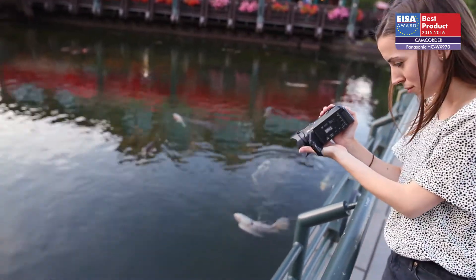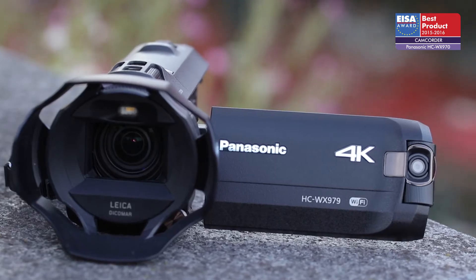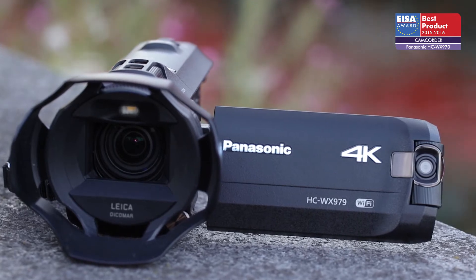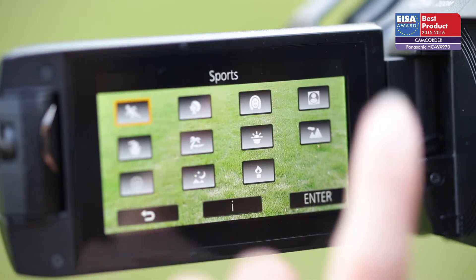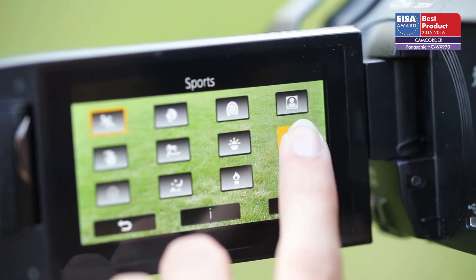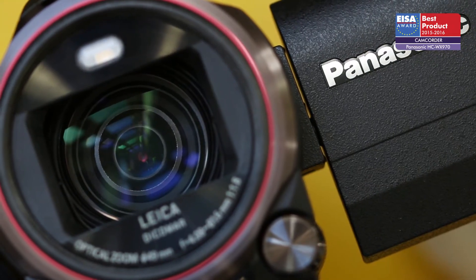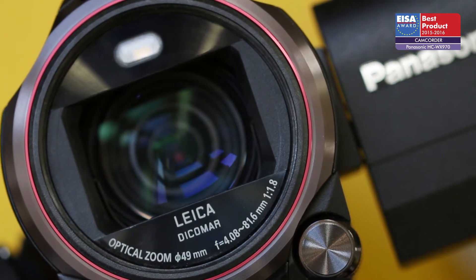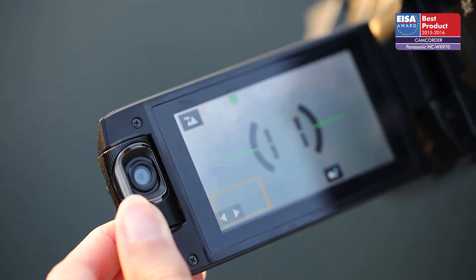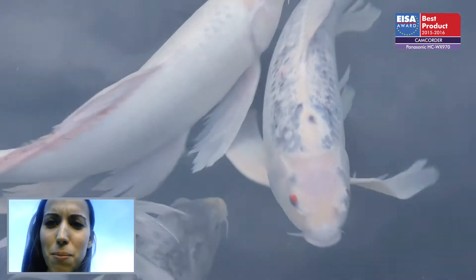The European Camcorder of the Year 2015-2016 is the Panasonic HC-WX970. Movie makers looking for a 4K camcorder are rewarded by this affordable model that packs welcome features into its compact body. In addition to its main Leica Dicomar lens and the 18.91 megapixel sensor, the camera provides a secondary swivel lens next to the tilting 3-inch touch display, allowing for dual-shot recording.